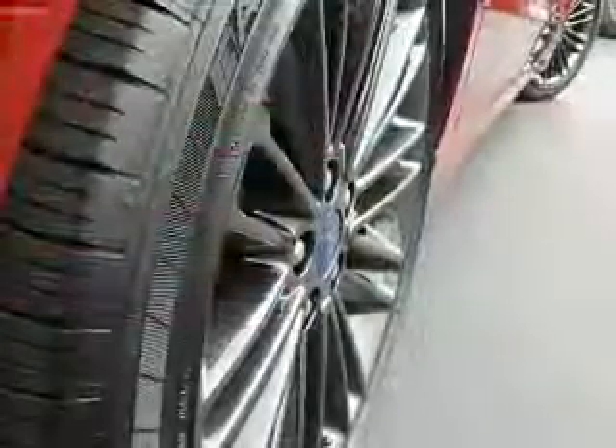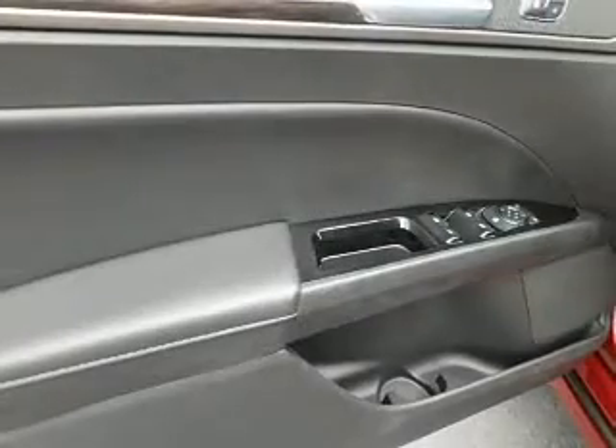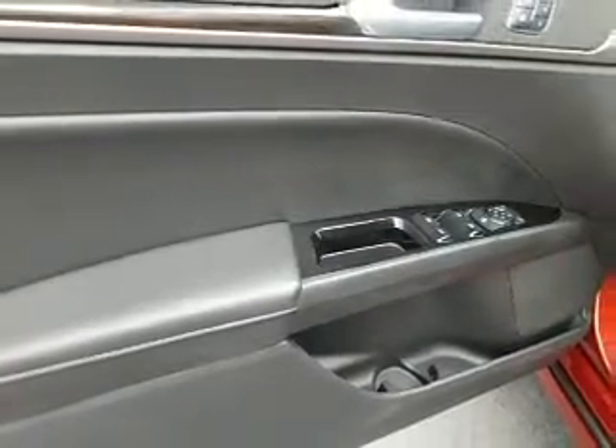The features include alloy rims, heated outside mirrors, traction control, and anti-lock brakes. Inside you'll find leather seats,